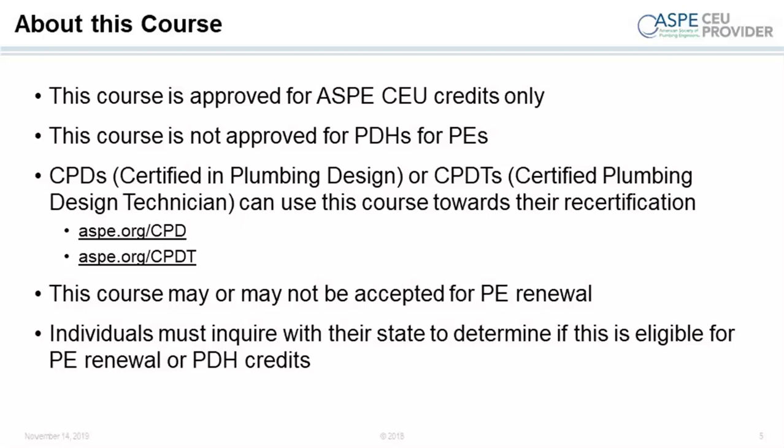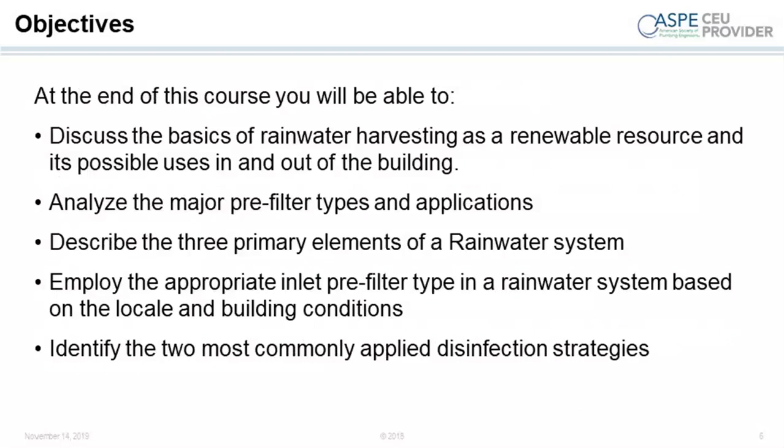A couple of housekeeping things — this is ASPE CEU credits only. These are the learning objectives: at the end of the course you should be able to discuss the basics, analyze the major pre-filter types, describe the three primary elements of a rain system, employ the appropriate inlet filter types, and identify the two most commonly applied disinfection strategies.